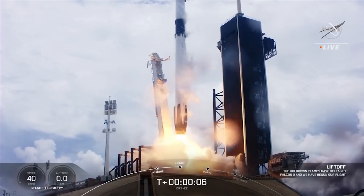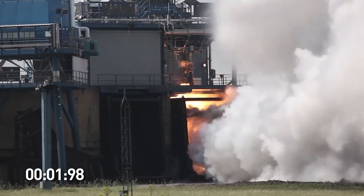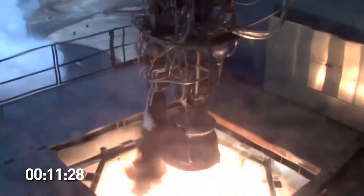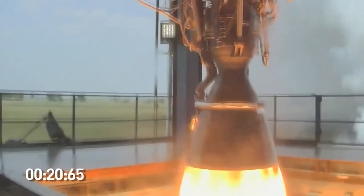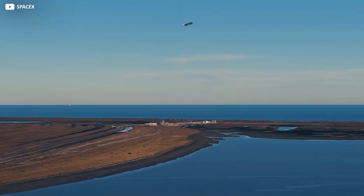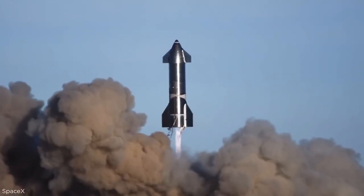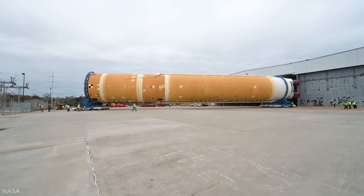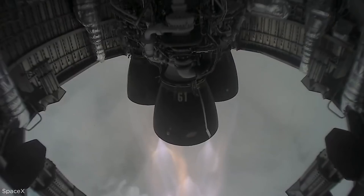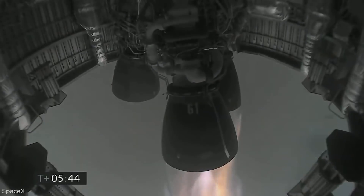Two key differences between the vacuum and sea level engines are their thrust and specific impulse (ISP). The sea level engines generate less thrust and reach a lower specific impulse than the vacuum engines, due to Earth's atmosphere dictating mass flow and fluid dynamics. Specific impulse is the ratio of an engine's exhaust gas velocity to gravitational acceleration — a higher value indicates a more efficient design. The Raptor vacuum engine has an ISP of 378, while the sea level engine is believed to currently stand around 360.